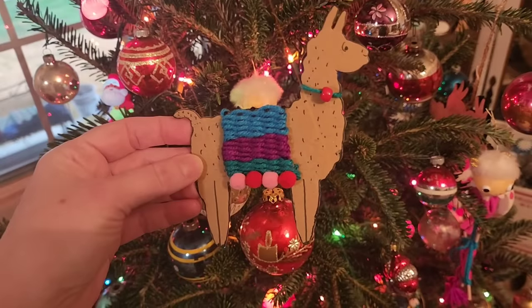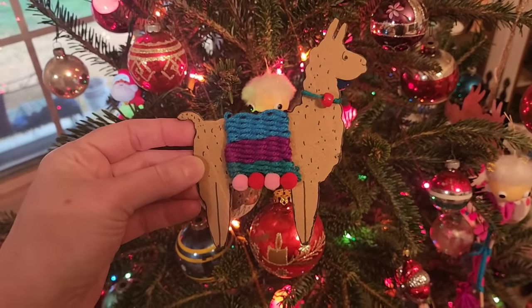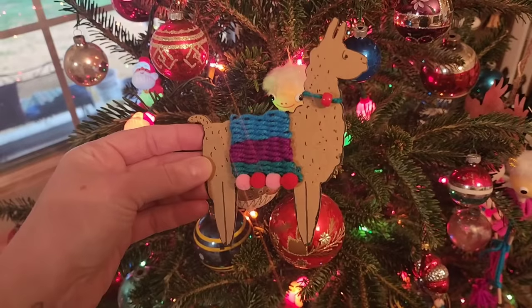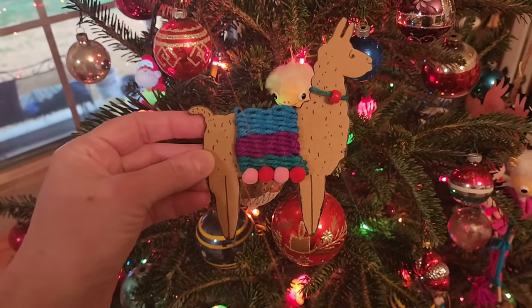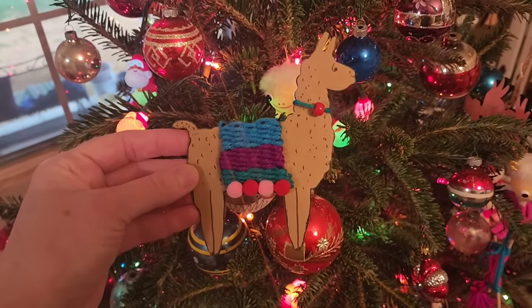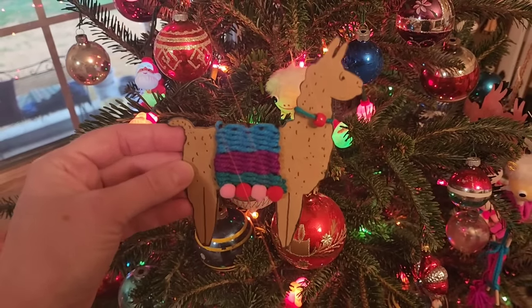Here is the final project — you ended up making a little weaving right on the llama. It was super fun and really cute. This was a great last project for this series. Kids of all ages could do these projects. The only one I didn't like was Ukraine because the directions weren't that clear. I hope you enjoyed this series — it was a lot of fun.